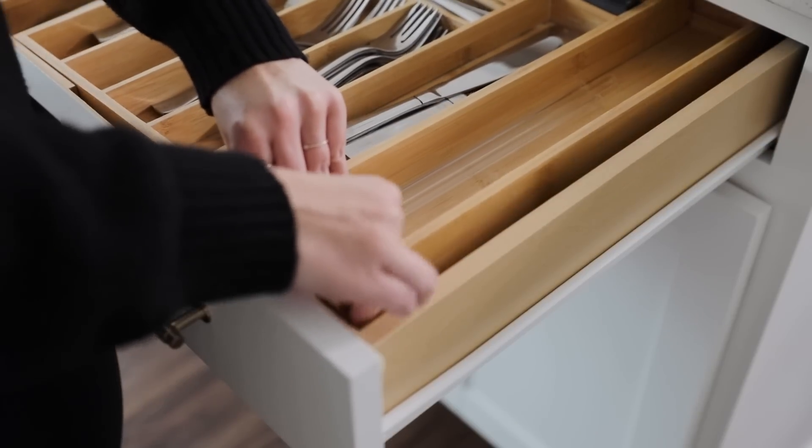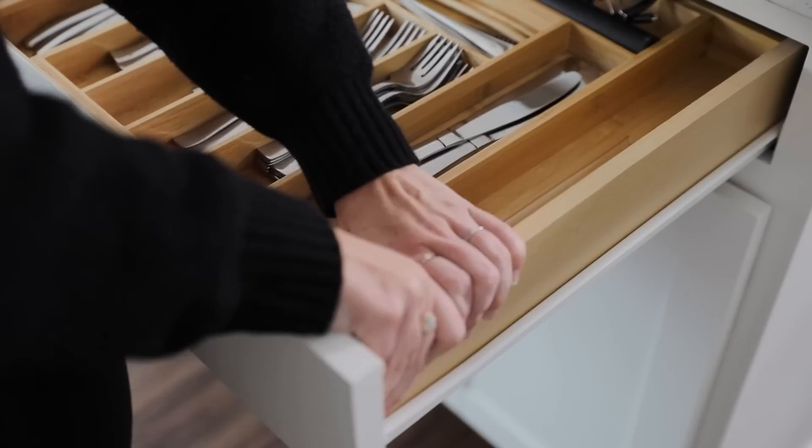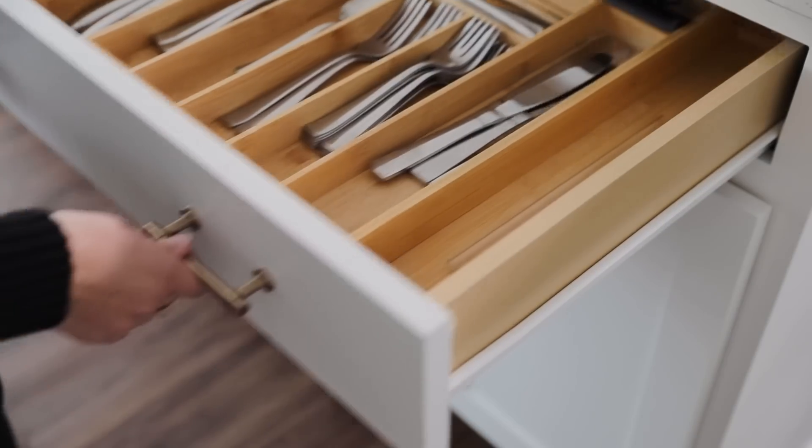This is another one of those products that I just use everywhere — my bathroom, our kitchen, the office. Literally any time I have drawers I'm trying to organize, I'll use these to make sure my organizational elements stay in place.